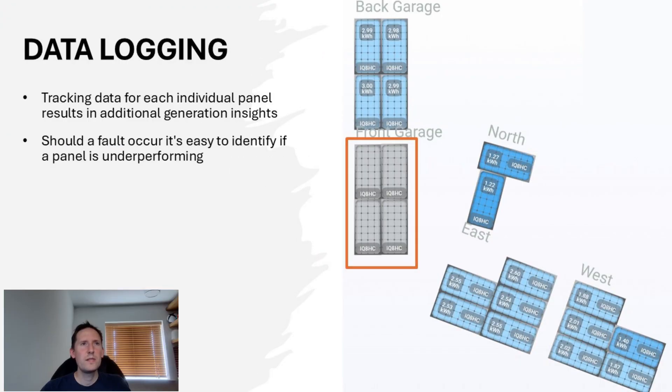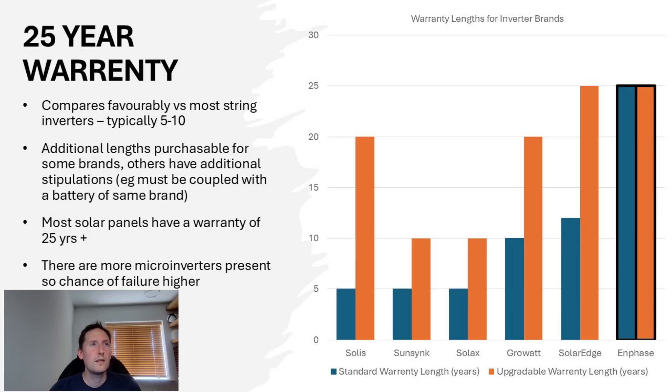On to durability, and let's start with data logging. Tracking on an individual panel basis is useful for those who really like to understand the data and drill down into it, but it can also flag up when there are issues with a panel causing it to underperform or not generate at all. At 25 years, the IQ8 Enphase micro-inverters compare really favourably to just about everything else. Most string inverters typically have a standard warranty of between 5 and 10 years, with additional upgradeable warranty lengths for additional costs or further stipulations. Most solar panels also have a warranty of 25 years or beyond, so the IQ8 is roughly in line with that, unlike most other inverter brands — which is quite impressive.